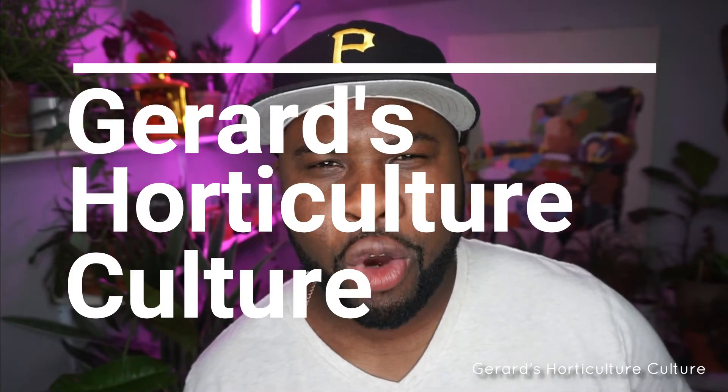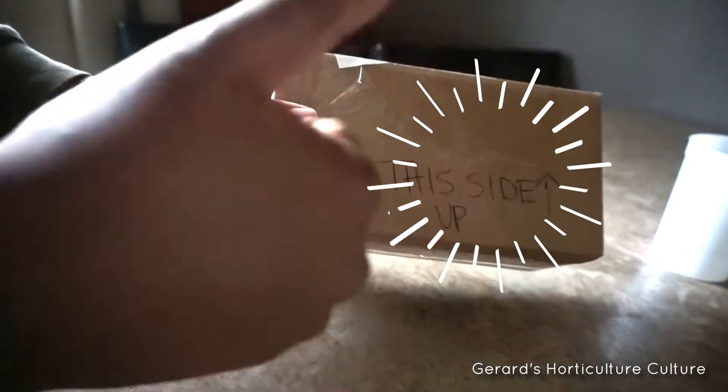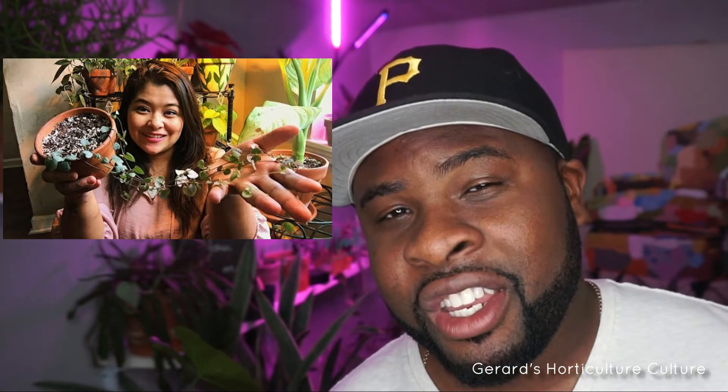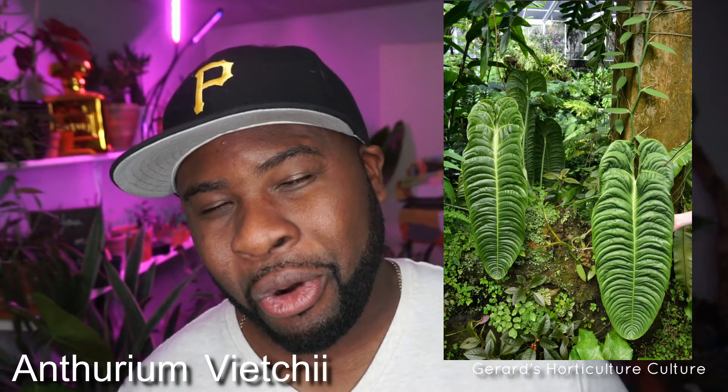Hey folks, thanks for watching. This is Gerard's Horticulture, and we got a special unboxing from a fellow YouTuber by the name of Millennial Planner. I was watching one of her videos recently where she got an anthurium veitchii — or viet chai, or something like that — and I knew it was one of the plants on my wish list.